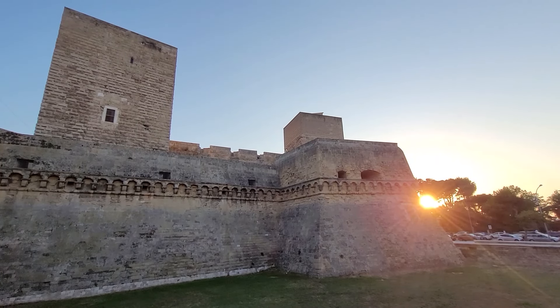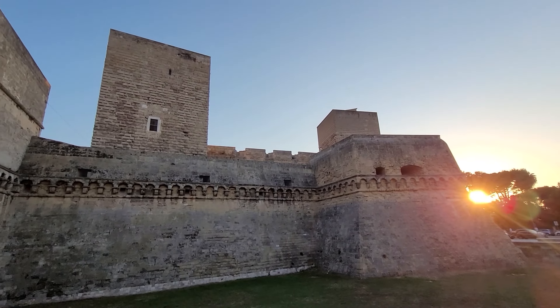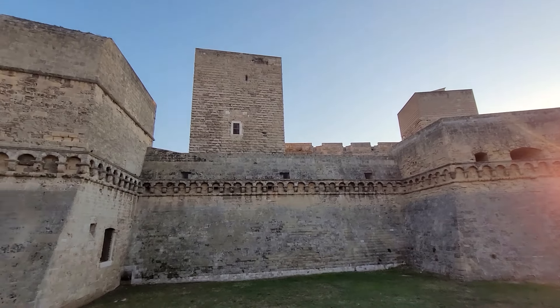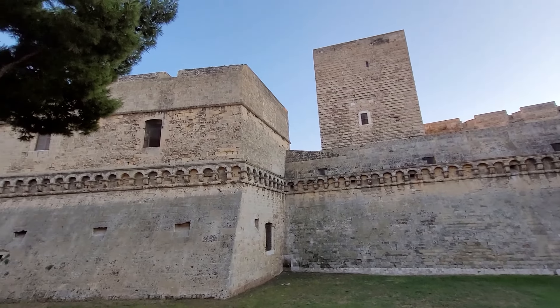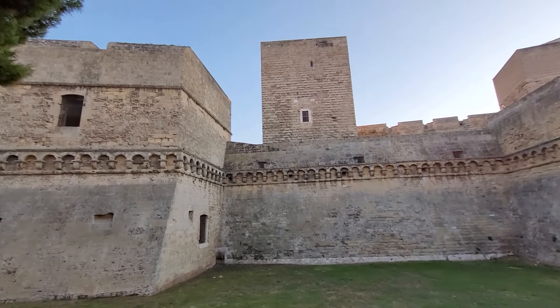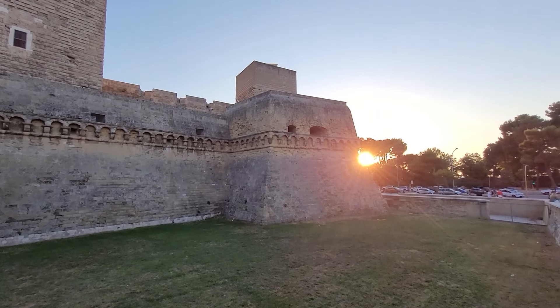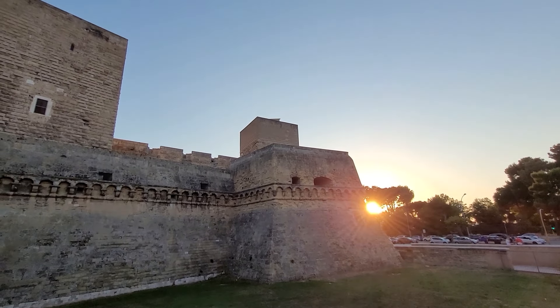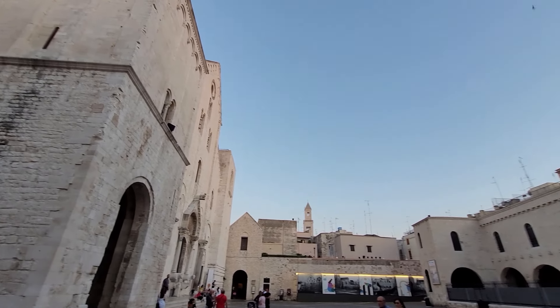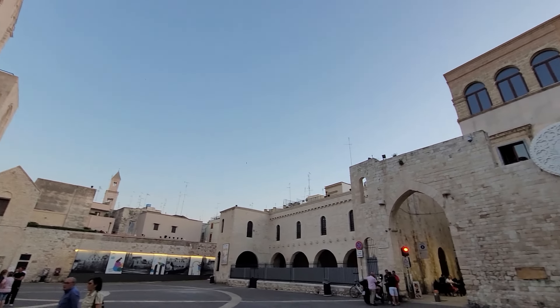And yes, we have a castle here in Bari — check out that beautiful sunset light behind the castle. Trying to find a better spot to capture more of it, but this would do with the sunset in the back. And another grand church here in the old city center of Bari.